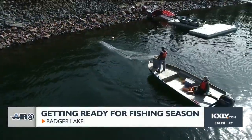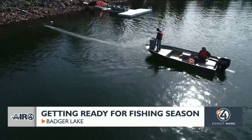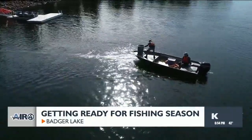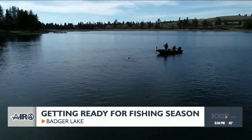Each lake will set three nets and then let them fish overnight. We'll come back in the morning, collect the fish out of them, and that allows us to weigh them and measure them. By the length and weight, we can tell if they're healthy, if they're getting enough food, which may tell us we want to stock more or less.